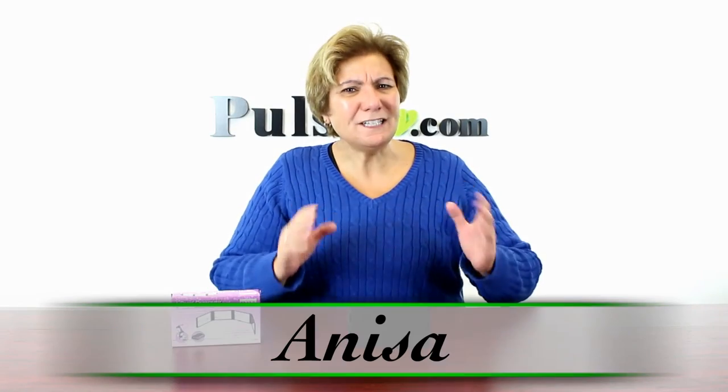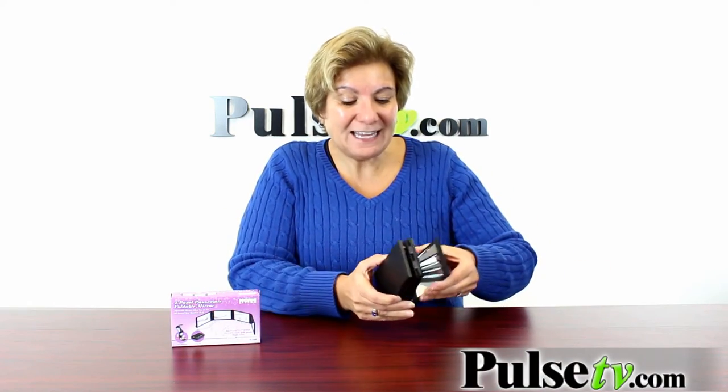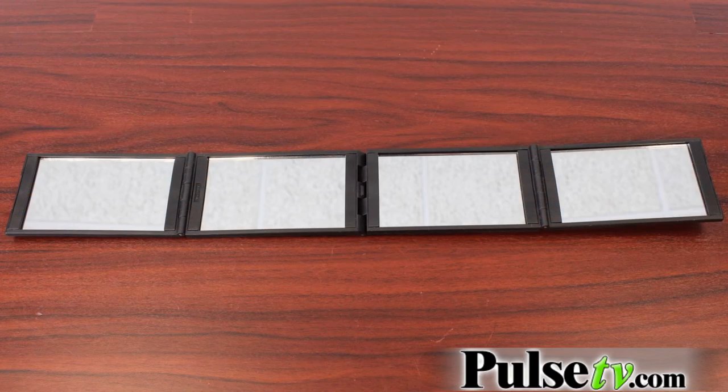Hey, it's Anissa and today I'm bringing you a really unique item. It's a four panel panoramic mirror. What is that? Quite simply, it's got four panels of mirrors that give you a panoramic view so you can see everything.